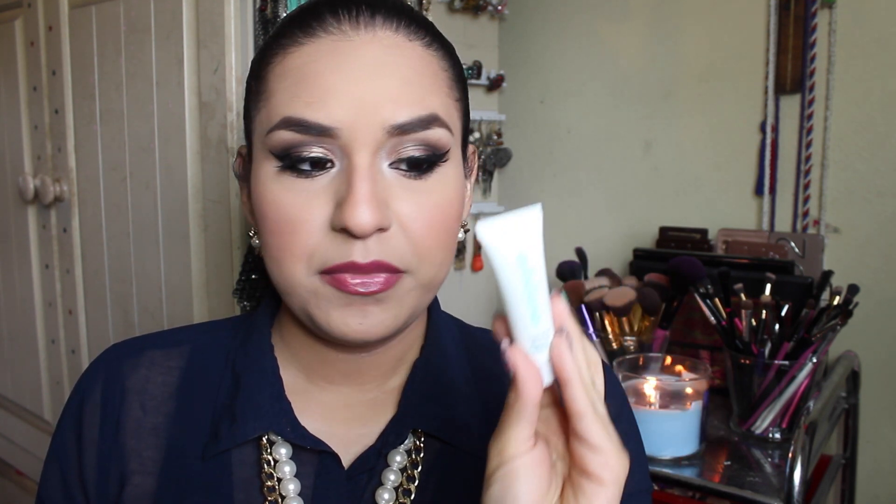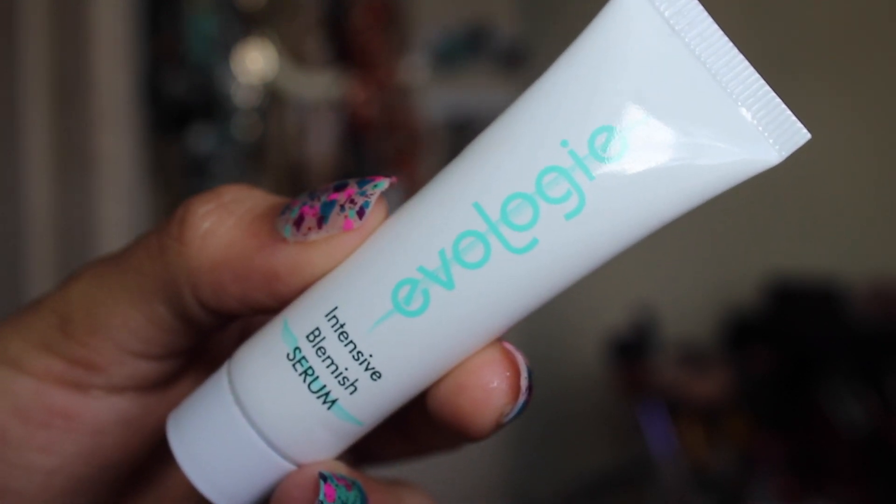Another sample I've been using, from my Birchbox last month, is the Evologi intensive blemish serum. You apply a small amount directly on pimples, blemishes, or scars and it makes them less visible. It works like magic — I had a few breakouts on my cheeks a few weeks ago, applied this directly, and the next day they were gone. I've been having a bit of a breakout lately and this has been really satisfying. That's why you should use your samples — you might find your holy grail.